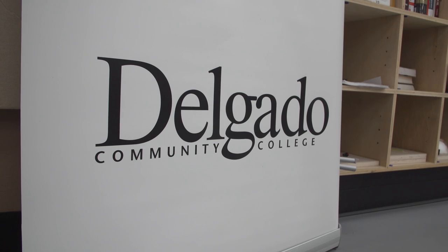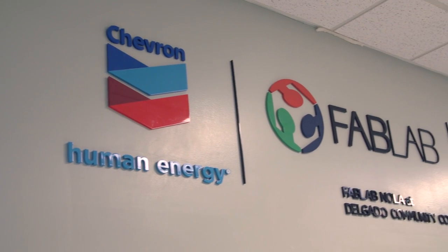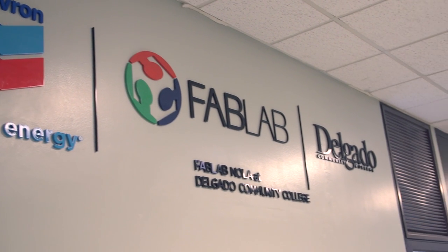I am in a really cool spot right now. I'm just outside the fab lab of Delgado Community College. In here the students are working on an amazingly cool project. In conjunction with NASA, they are designing payloads for a balloon launch to a hundred thousand feet above sea level to gather data that the students decide they want to gather.